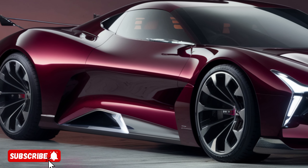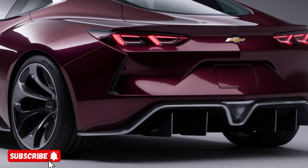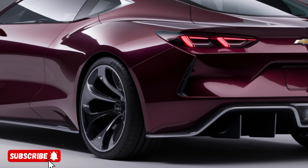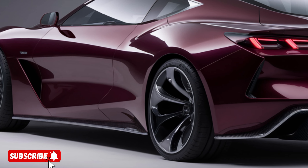create a striking and instantly recognizable profile. The sculpted body lines and flowing curves accentuate the vehicle's athletic stance, while the available 20-inch alloy wheels add a touch of sophistication and sportiness.